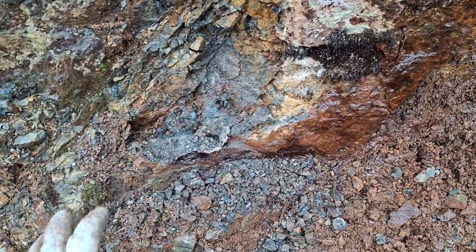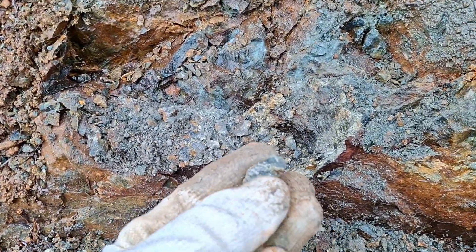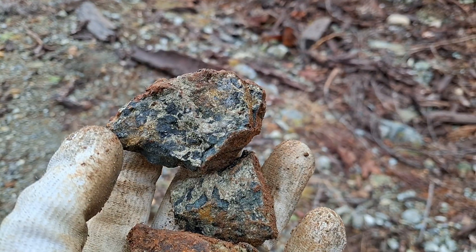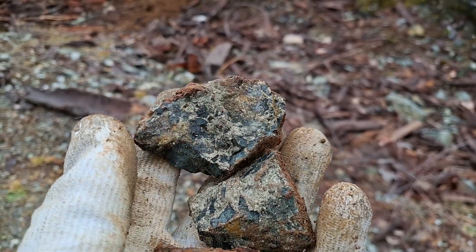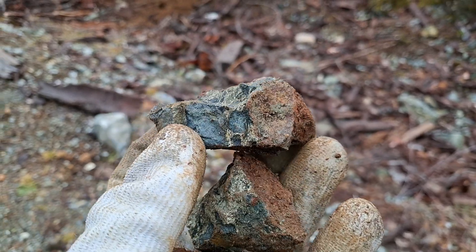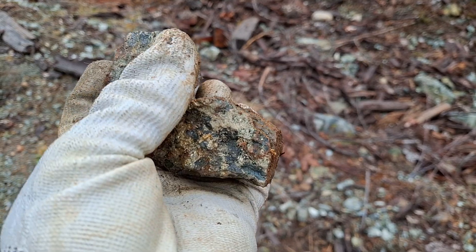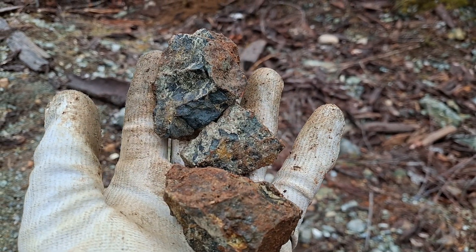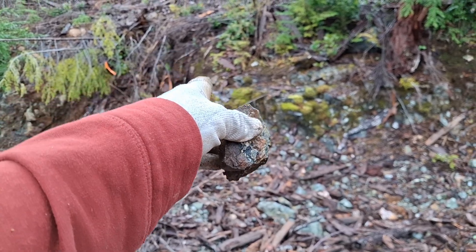Over here you have significantly more magnetite as opposed to the other samples over here and over there. These are the first samples from the middle area — less magnetite in these, if any. Mostly pyrrhotite, pyrite, and a bit of chalcopyrite. The secondary samples — I chipped off a couple from the top area.